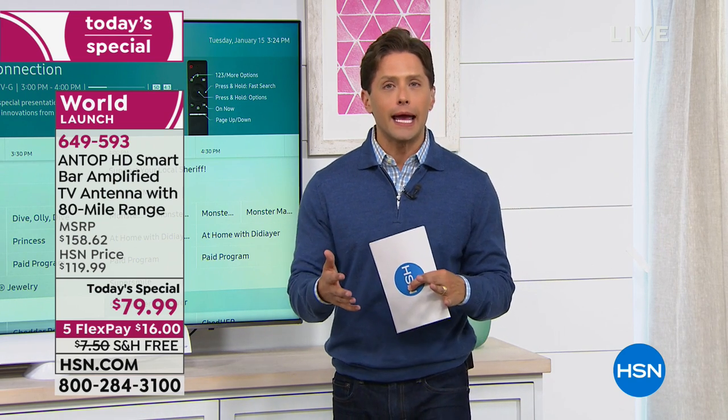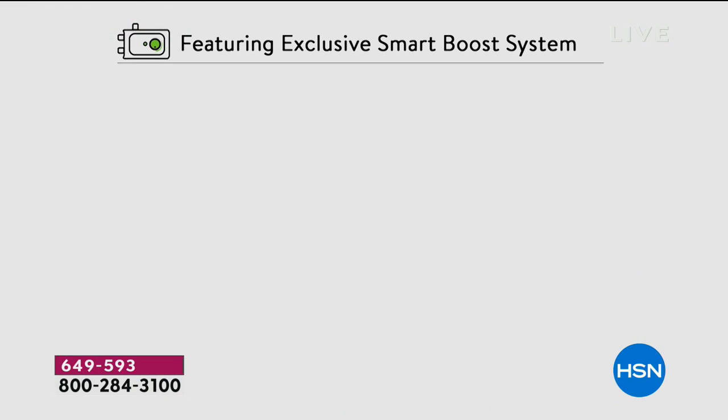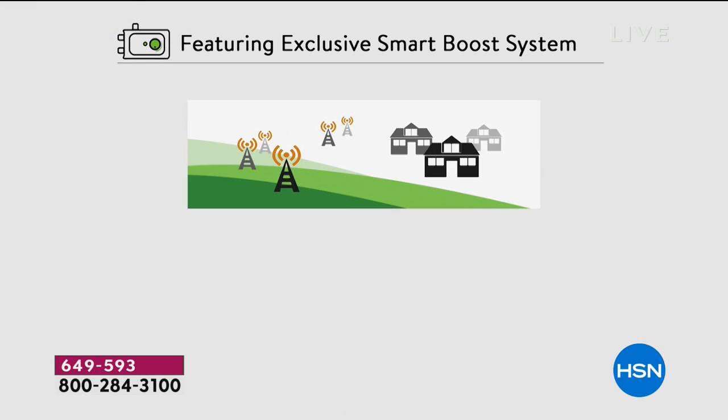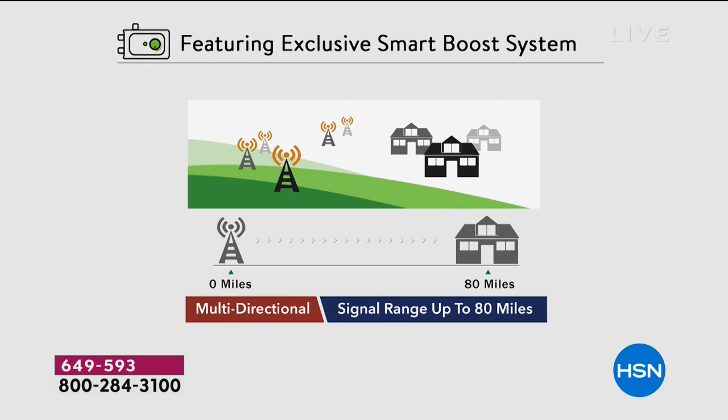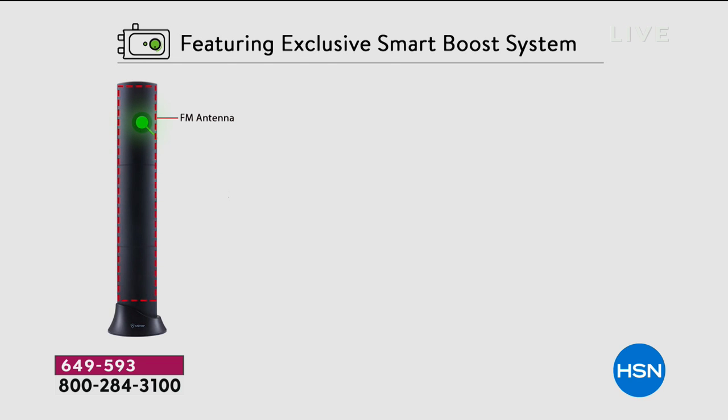Now the antenna that you're buying, you can display it vertically, maybe next to a TV or similar to a soundbar and put it right below. It can be mounted to find the right and perfect look for you. And as you can see, you can go up to 80 miles of range in every single direction.